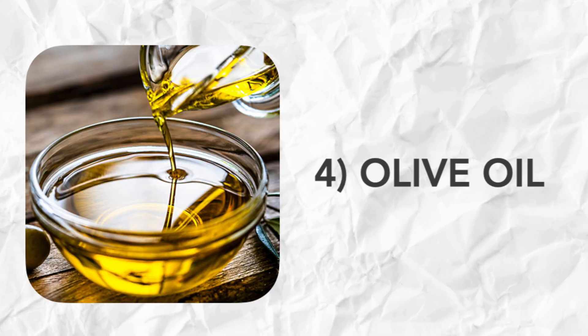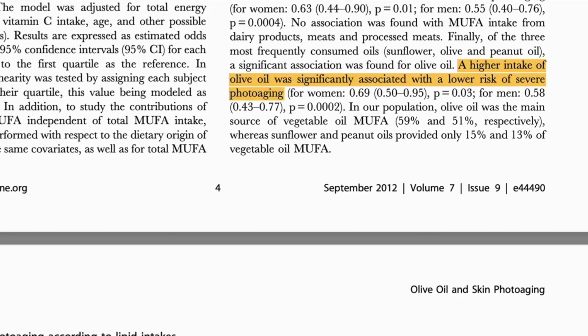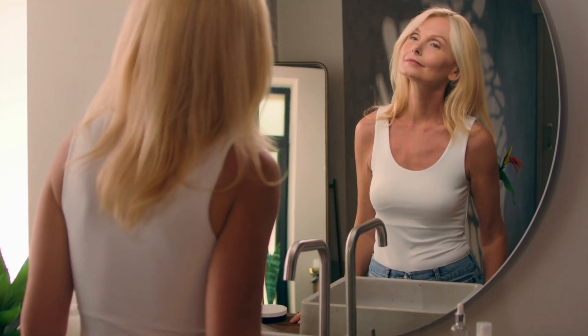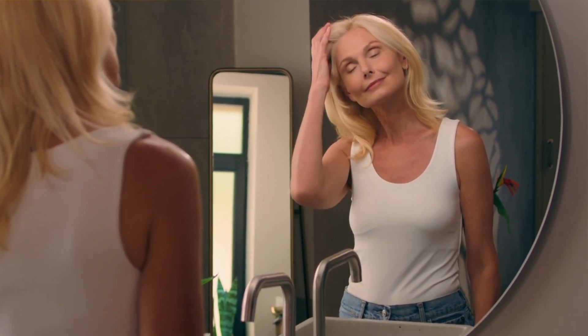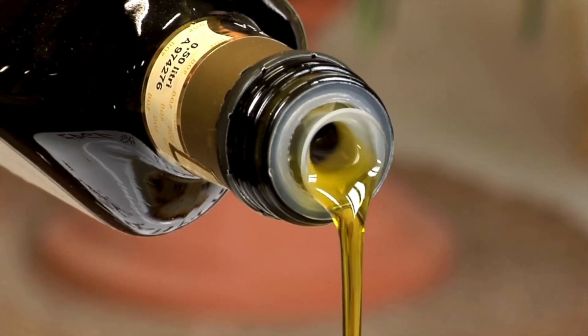Speaking of olive oil, it definitely deserves a place on this list. Studies show that people who eat more olive oil tend to have less sun-damaged skin — fewer dark spots, fewer wrinkles, and less sagging. That's thanks to the polyphenols, which travel to the skin and help protect it from UV damage. It also provides oleic acid, a healthy fat that helps maintain your skin's natural lipid balance from within, keeping it soft and resilient. Go for extra virgin olive oil if you can, as it's highest in polyphenols. Since heat can degrade them, it's best to use it cool — drizzle it over salads, soups, or add it to your sweet potato once it's cooked.